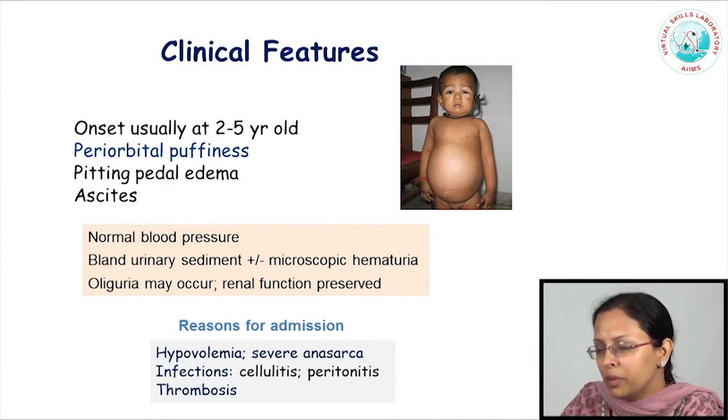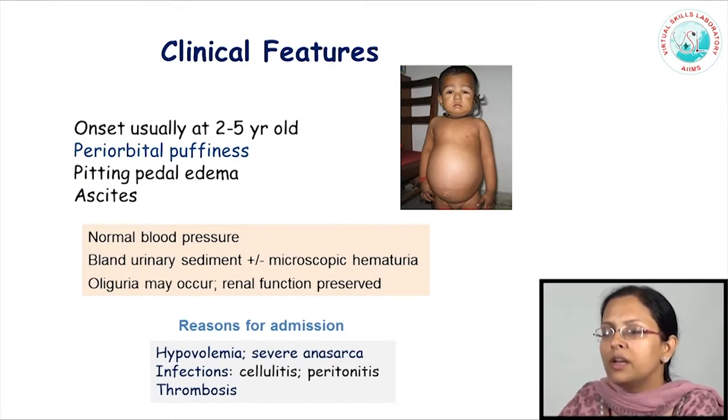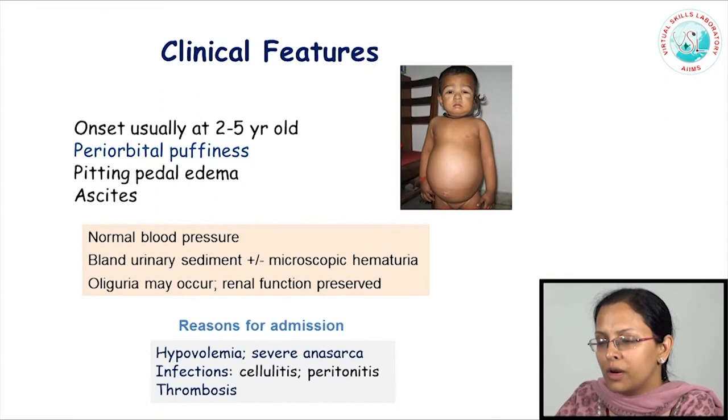Typically, these children would appear puffy or have anasarca, but their other parameters would be essentially normal. Examination would not show any other finding. Blood pressure would be normal. Further evaluation would reveal the characteristics of nephrotic syndrome: low serum albumin, passage of nephrotic range proteinuria, and elevated lipids. Urine analysis would not reveal usually anything other than proteinuria. Some children might have gross or microscopic hematuria. Overall, renal function tends to be preserved, because this does not usually cause kidney damage.